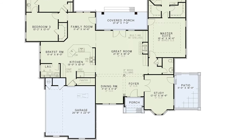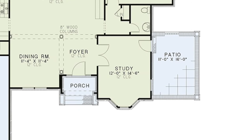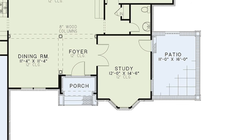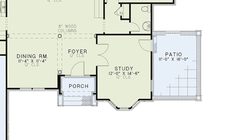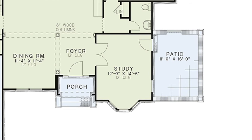My second favorite thing has got to be the study area to the right of the foyer. The great thing about this space is it could be used as an additional bedroom, an office space, a library, or even a small media room. This room truly is elegant with a 12 foot ceiling and a private patio. This space makes this home really shine.